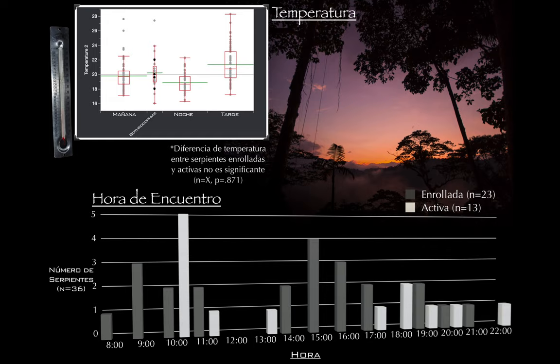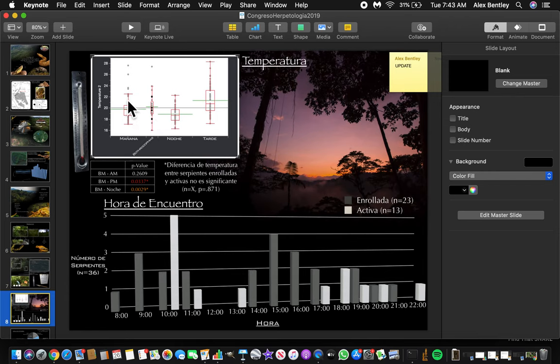Looking at temperature, there's a significant difference between the temperature at which snakes were found in the afternoon versus at night — this is a Wilcoxon all-pairs non-parametric test. The temperature is not significantly different between morning and other periods. I really don't think there's a huge influence of temperature here. The temperature range present in this area is within the operating conditions of these snakes. We see a lot of activity at night when it's significantly cooler, but still I don't think there's a major influence — just something interesting to note.